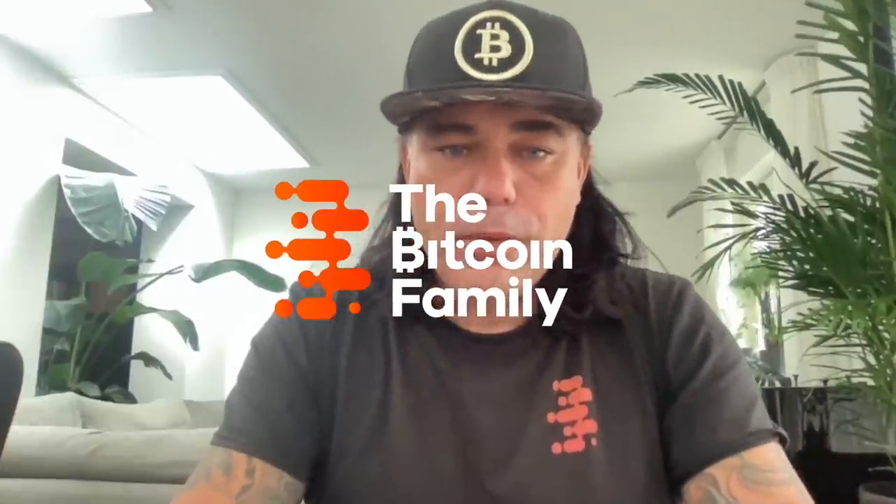Good morning, good afternoon, greetings everyone. Whenever you're watching this YouTube video, welcome to the Bitcoin Family YouTube channel. For the newcomers, my name is DD. In today's beautiful Monday morning, April 25th, we're going to talk about Bitcoin. I have some amazing charts — watch the video to the end because there are always surprise charts at the end.